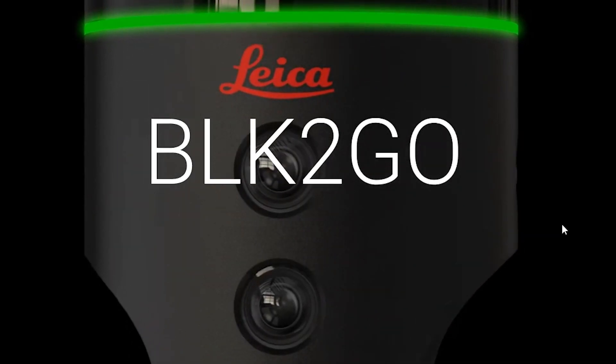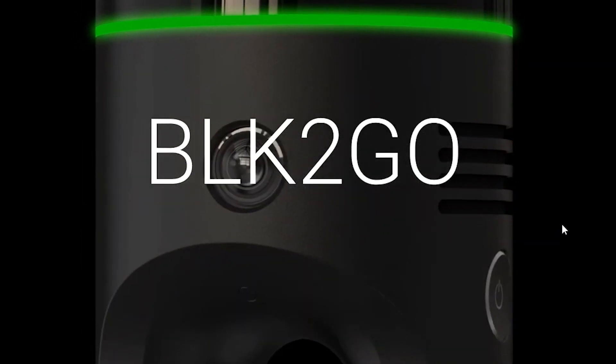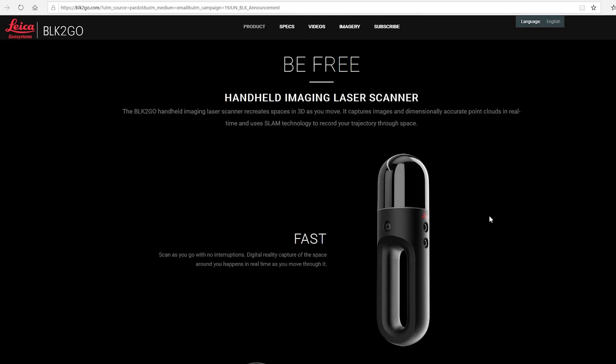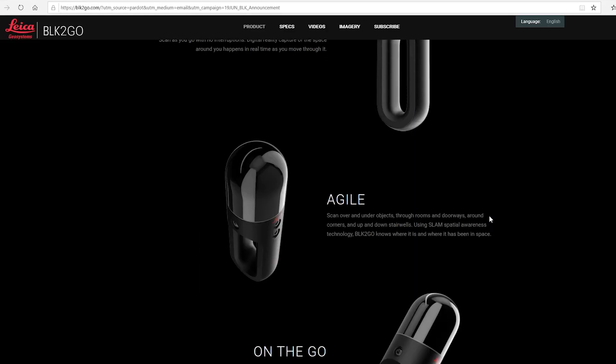They've called it the BLK2GO and we don't know very much about it yet. They sent an email today releasing the whole thing and built a website around it, talking about some of the key features. The really amazing thing is that it's all going to be handheld and mobile.